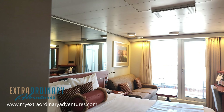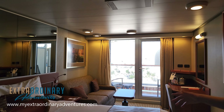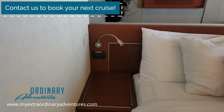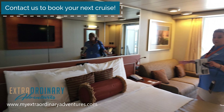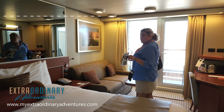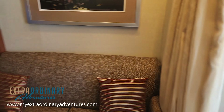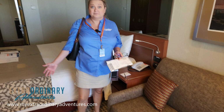Laura here from Extraordinary Adventures, and behind the camera is my husband Scott. We are on Holland America Eurodam and we wanted to give you some room tours. We're in the room Palooza — room 8073, which is a veranda stateroom. This is the very first time we're seeing the room, so I haven't looked at it ahead of time and I'm going to be commenting in real time.